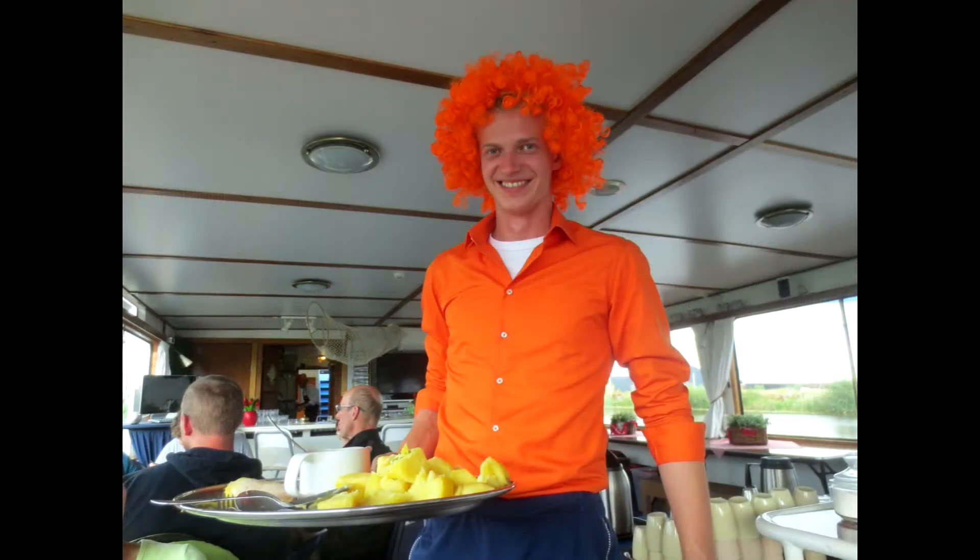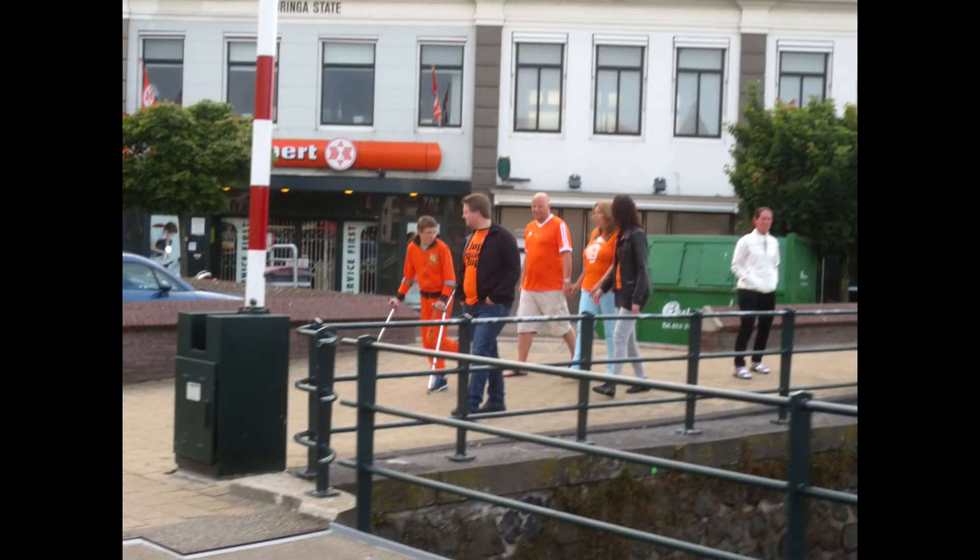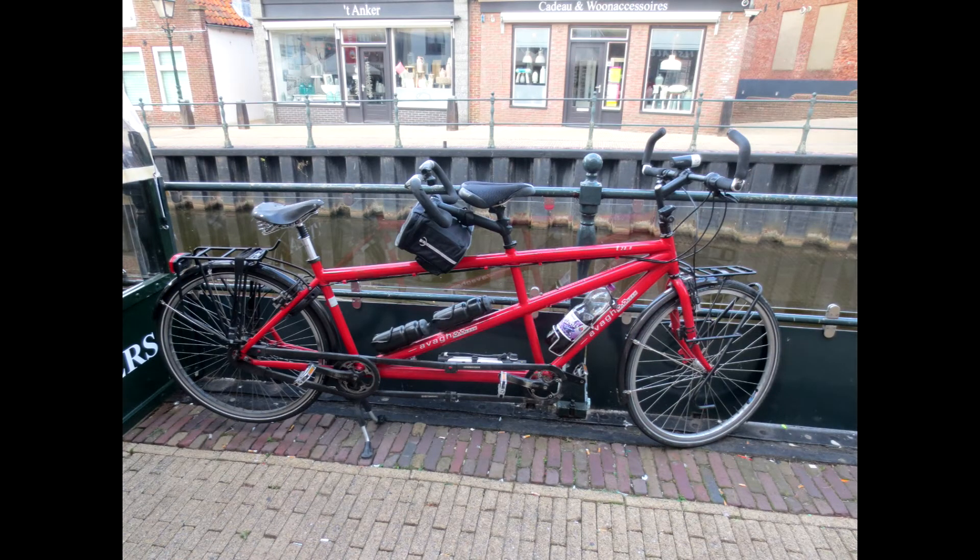It was a special meal because the World Cup was on and the Netherlands played their first game in the finals. We watched the game while we ate dinner and their team won. We spent a little more time walking around the town after dinner, and that was the end of day one.